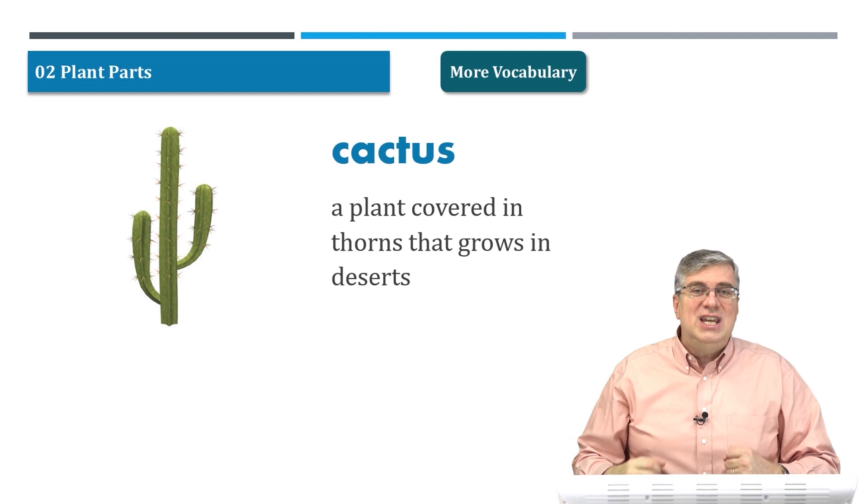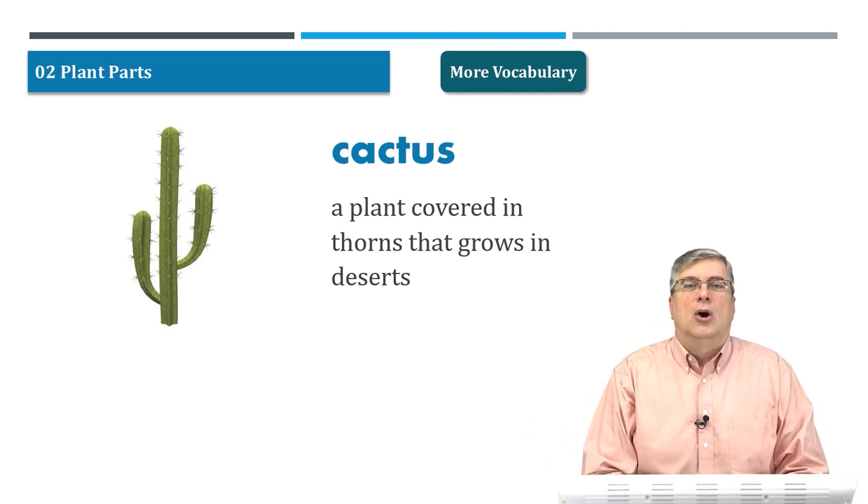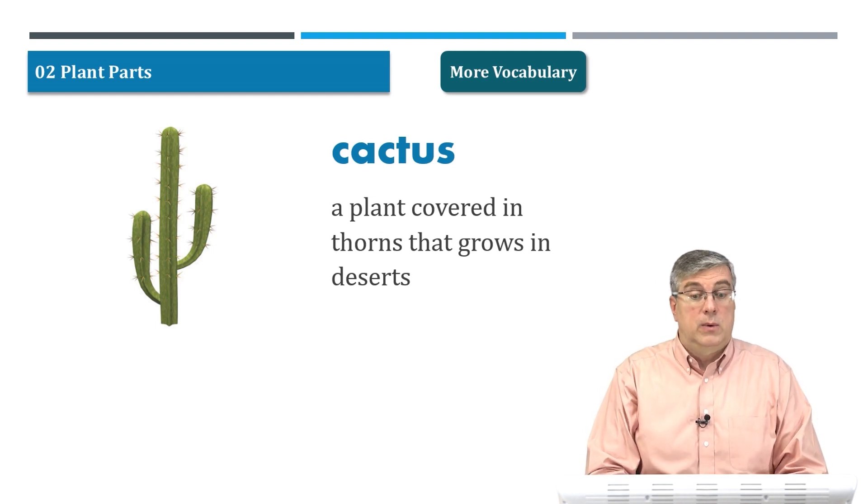Even if you're walking in jeans, the thorns can go through your jeans. So you have to be careful around cacti or cactuses.